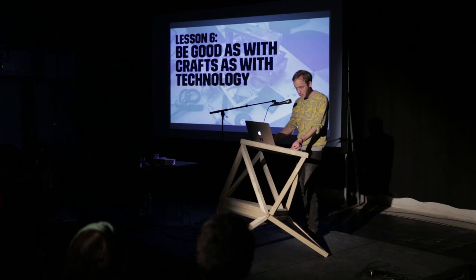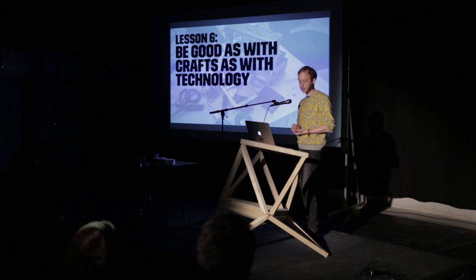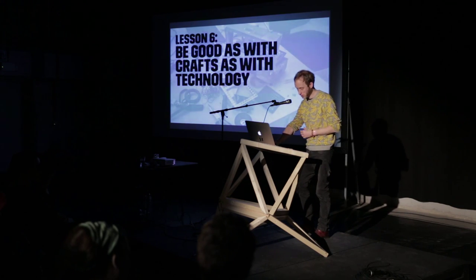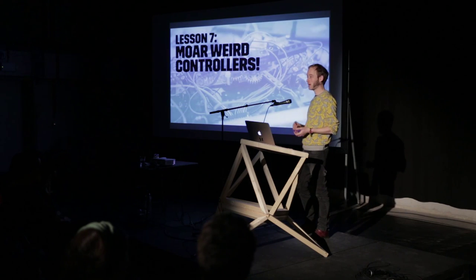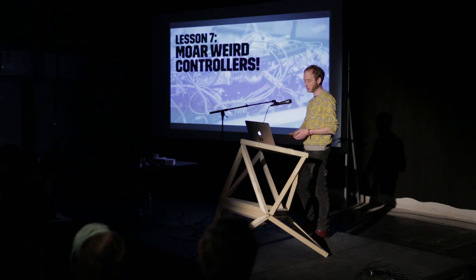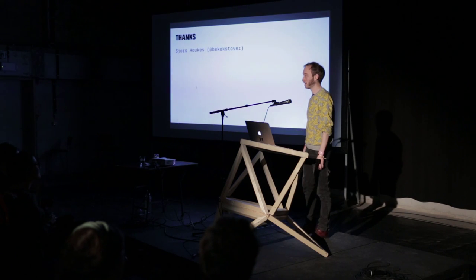Lesson 6: be good with crafts and make sure it's sturdy. Whatever you're building should be able to last and handle visitors for multiple days if you want to show it somewhere. Whether it's a festival like this or a game science center day in, day out — make sure it's sturdy. And the final thing: I want more weird controllers. I want everybody to make their own controllers — I want to see them. If you have something we should show, just send me an email or find me on Twitter. I want to know about it, I want to play it, I want to show it to more people. That's it, thank you.